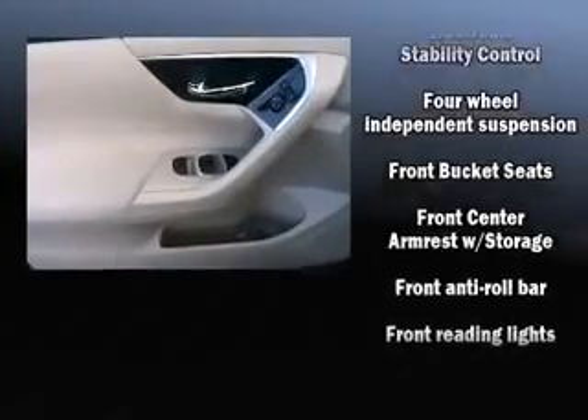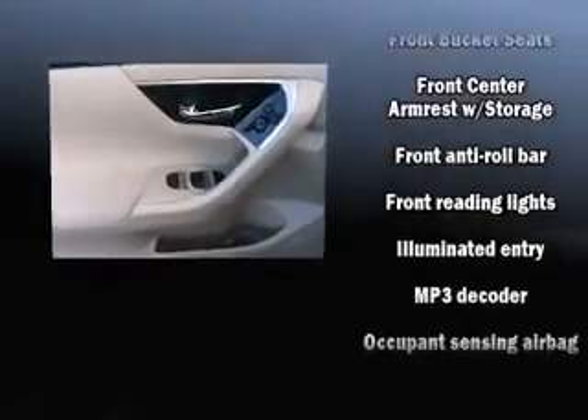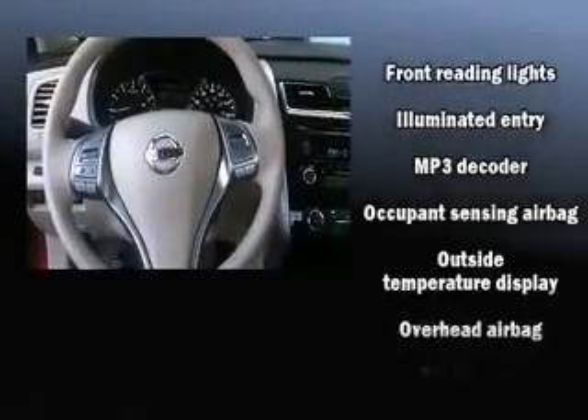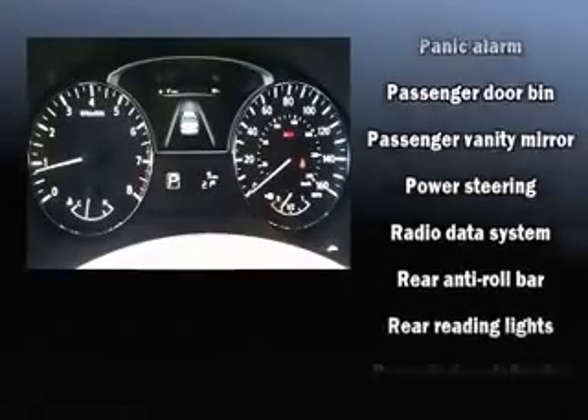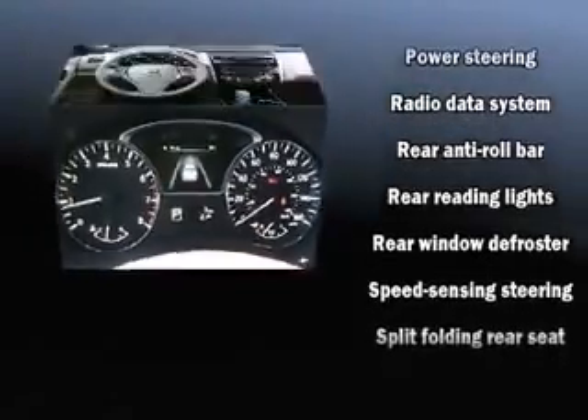Traction control, brake assist, a panic alarm, and four-wheel disc brakes with ABS provide added security. Dynamic stability control further supplements the drivetrain.